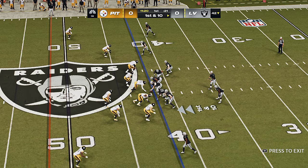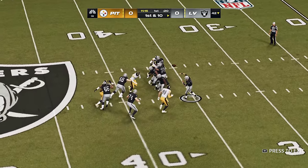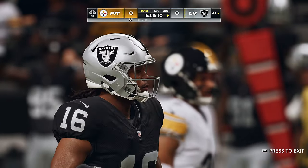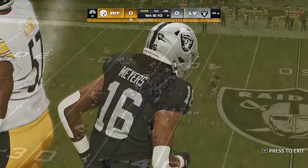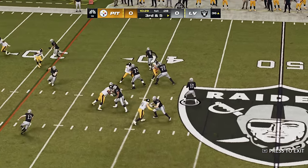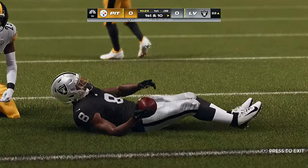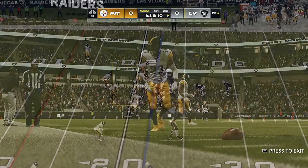After roughing the passer on play action, Garoppolo finds his man — that's going to be caught. You're going to see a lot of different personnel and packages rotating in and out throughout the game. He's got his running back out of the backfield and they're going to have themselves another first down, as the tackle was made at the Steelers 22 yard line.